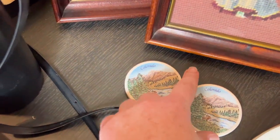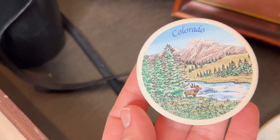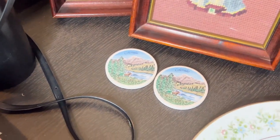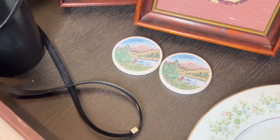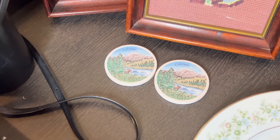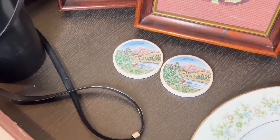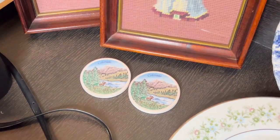These cute little car coasters were $2.50 a piece. I know that's like retail, but they are new. I got these because it was a yard sale where you buy eight items for $20 — all new items. Everything else was well worth $2.50 a piece, so I just picked up these two items because I couldn't find the last two items I wanted.